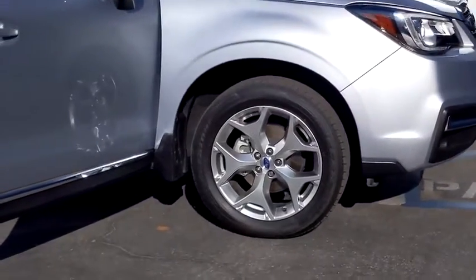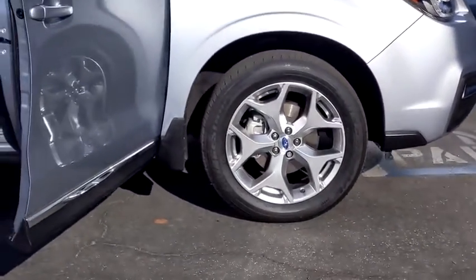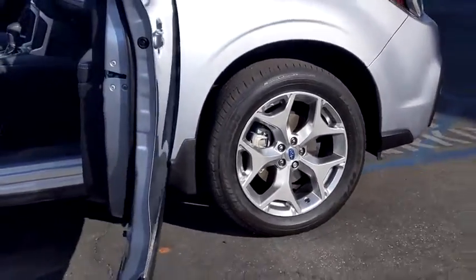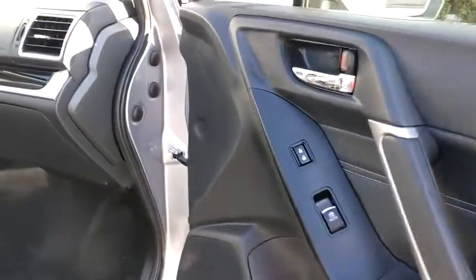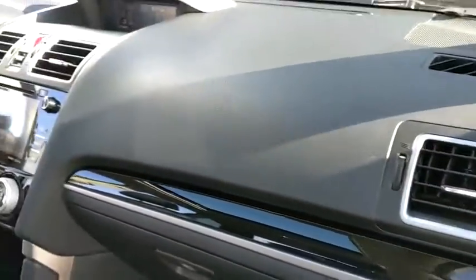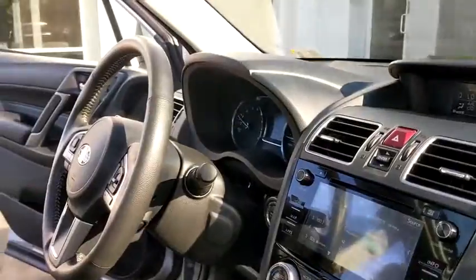Power liftgate, navigation system, backup camera, keyless entry, all-wheel drive, leather-wrapped steering wheel, power steering, driver lumbar, adjustable steering wheel, keyless start, aluminum wheels, cruise control, ABS four-wheel.